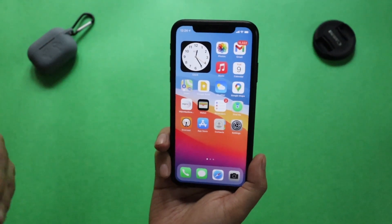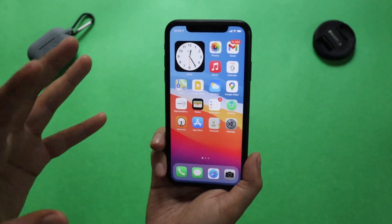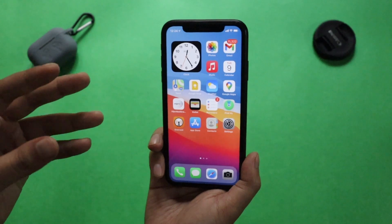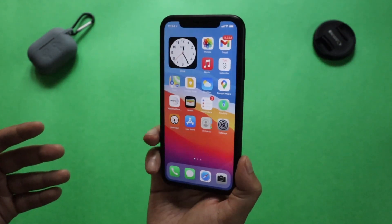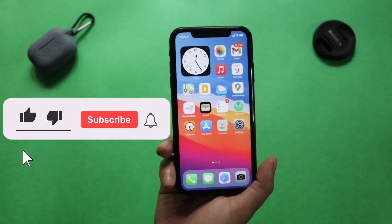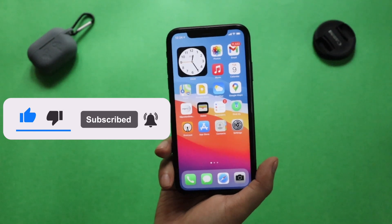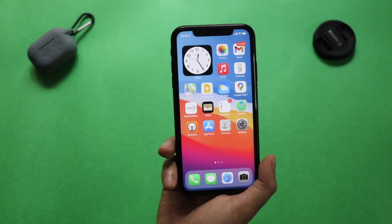First I'm going to talk about what exactly this update is and why it's necessary for all of us to update to iOS 14.4.1. Later in this video we'll talk about whether there are any changes and why this update is important. Without further ado, let's get started — but before that, if you're new here and enjoy this kind of content, give this video a thumbs up and subscribe to the channel.